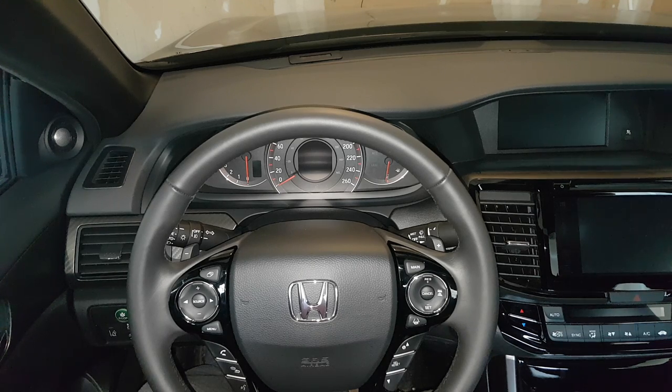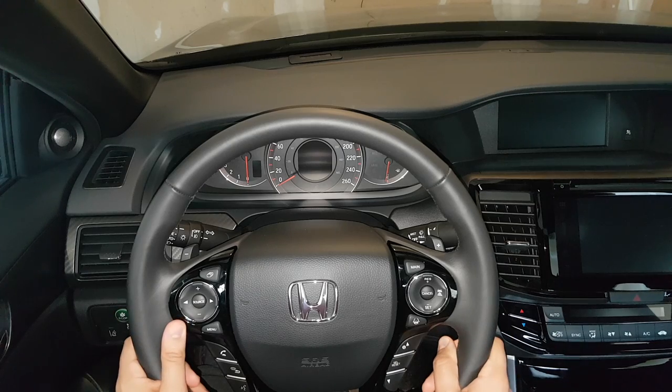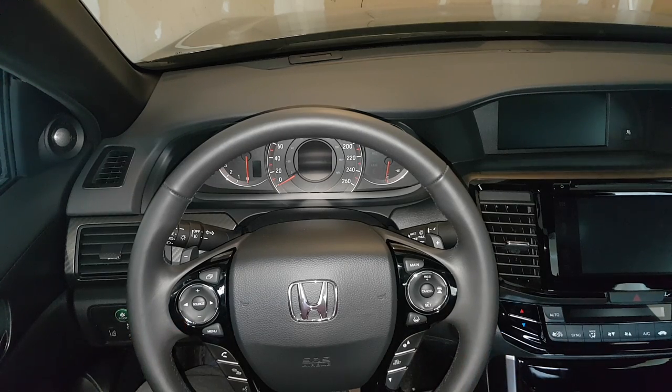So today we will focus on what's on the steering wheel — all the buttons — and then in another episode I will drive the car and actually show you how the different features work, especially how accurate and how relaxing Honda's autopilot, which they call Honda Sensing, is in this car.